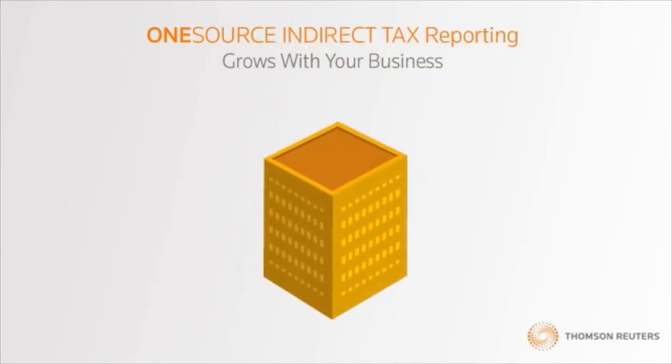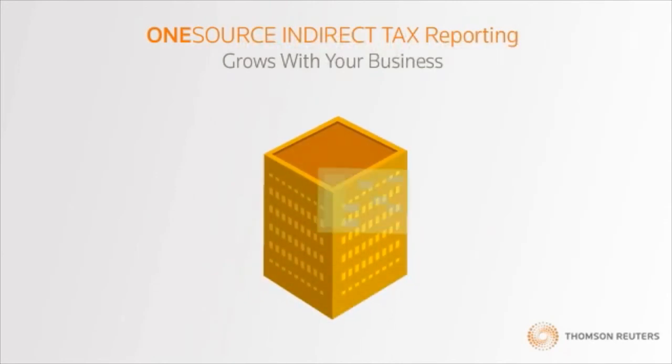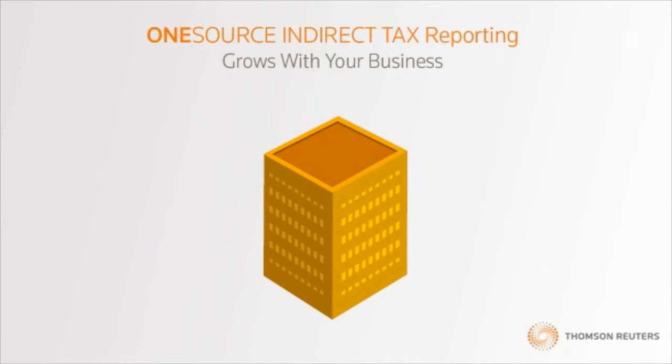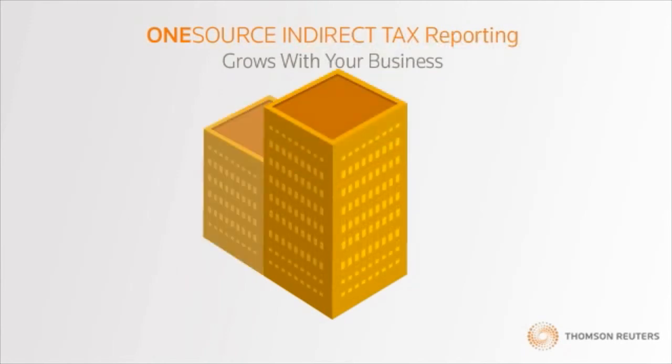As your business changes and grows, OneSource Indirect Tax Reporting can change with it. You can build brand new reports or select an existing report as a model or template. Either way, you have full customization control and an array of reporting options. Our comprehensive design gives you both vertical and horizontal scaling to fit your exact business needs.